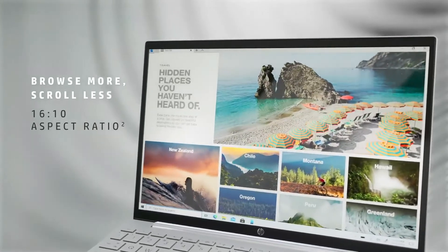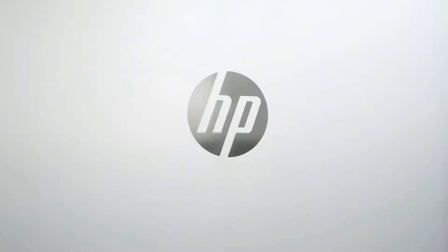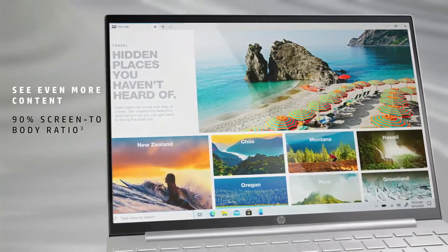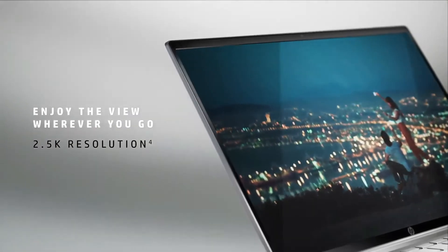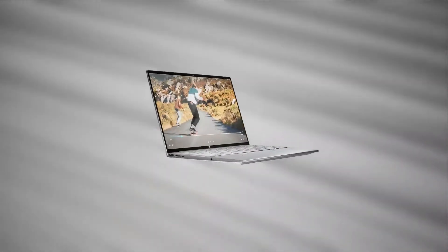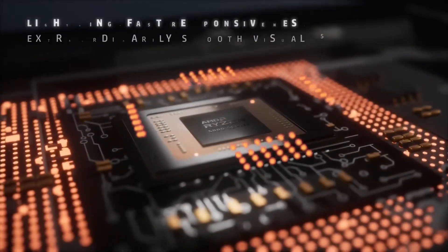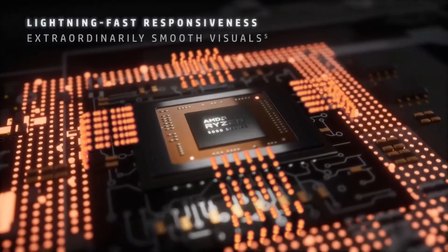If you're interested in a cheaper model, check out the entry-level version. You can also get a beefed-up model that offers the same CPU and RAM as the review unit but with a higher resolution display. The HP Pavilion Aero is sleek and slim, but that's nothing compared to how it feels.